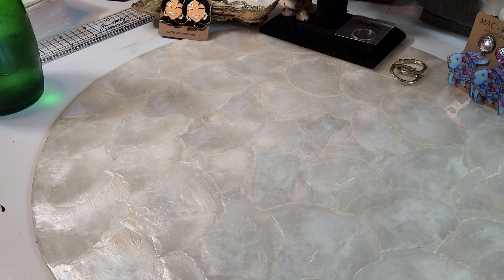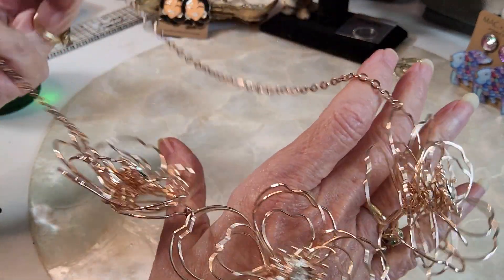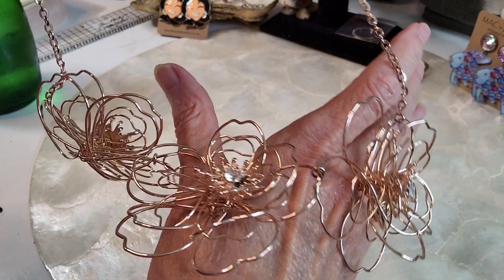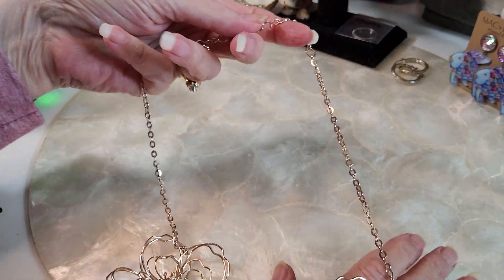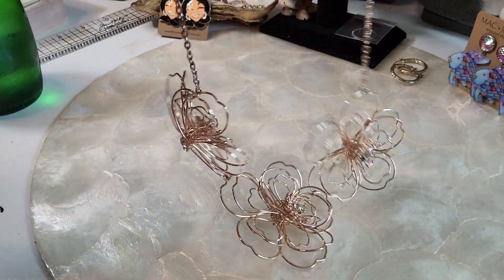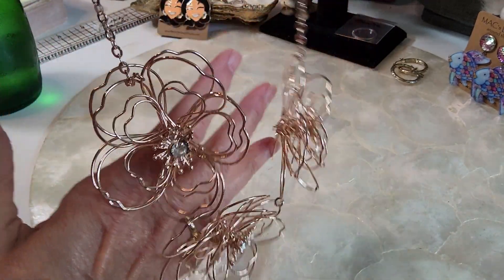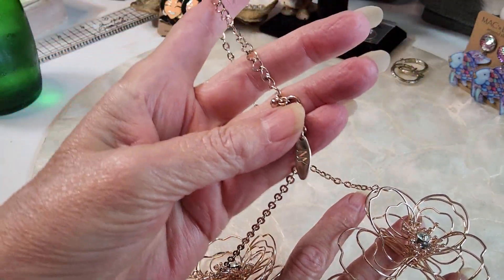The next one we have is this one — it kind of has a rose gold color to me, a very light rose gold. It's very pretty — beautiful little flowers for the spring, very dainty.